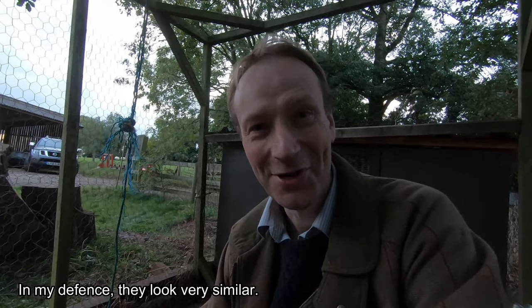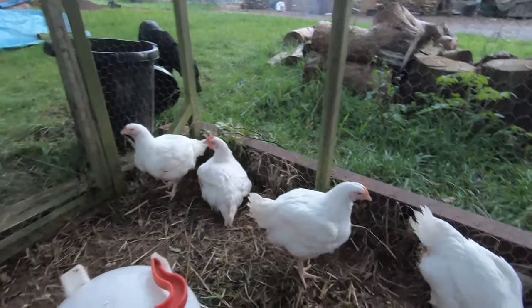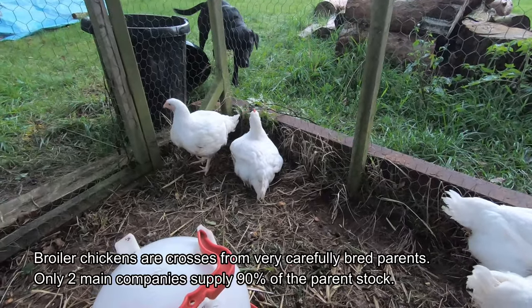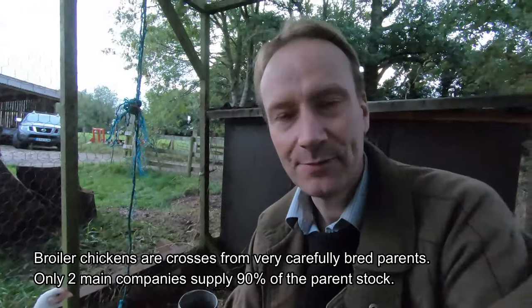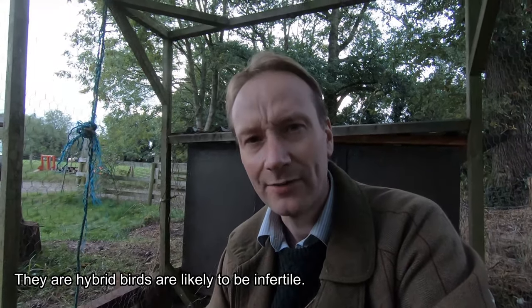Ross and Cobbs are actually two different varieties of broiler chicken and to my shame I don't know whether these are Ross ones or Cobb ones, but since we live near Ross-on-Wye I'll call them Ross broiler chickens. They are about six weeks old at the moment and they are specifically bred for meat, so they won't really produce any eggs, although it has been known that some of them produce eggs but very, very infrequently.